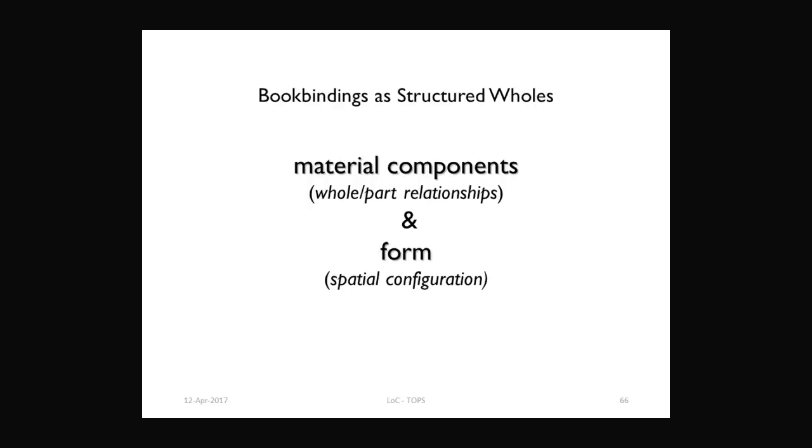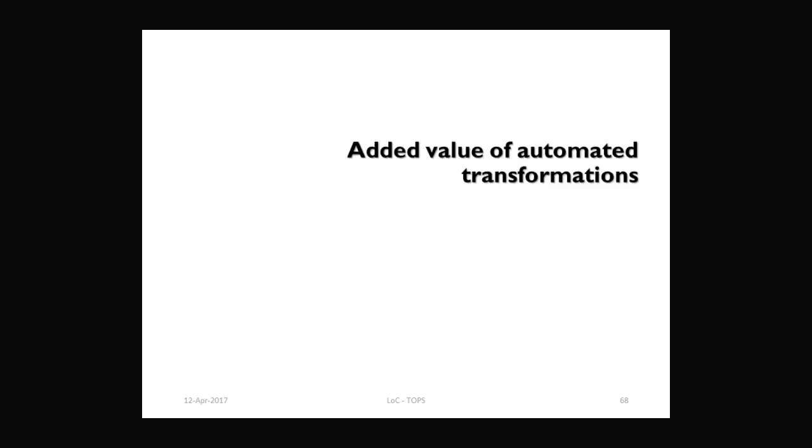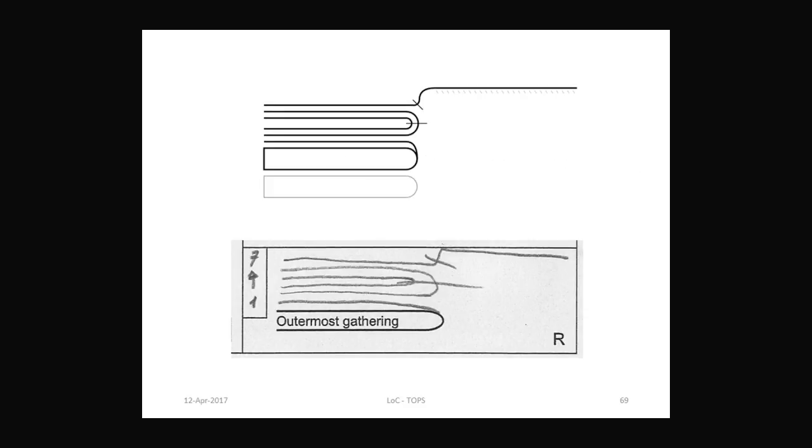The system works because the XML schema is able to mirror both the material components of the structure and their form, and this is the kind of thing that we need. Because we are dealing with a very specific domain, this is very much domain-specific — to apply this to other kinds of material objects, you also need to have an understanding of the rules of the composition of the objects and the prototypical shapes. Because the drawings were automated, there was actually some added value that I wasn't foreseeing and expecting when I started the project.